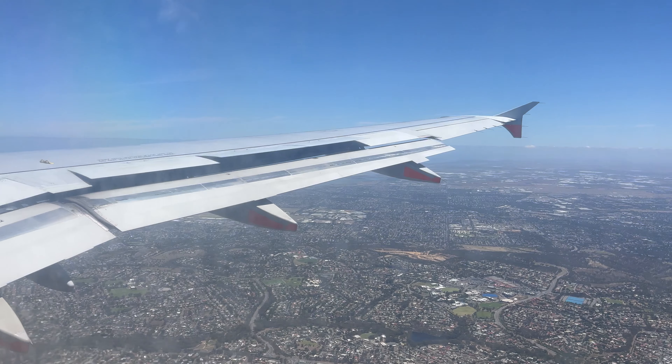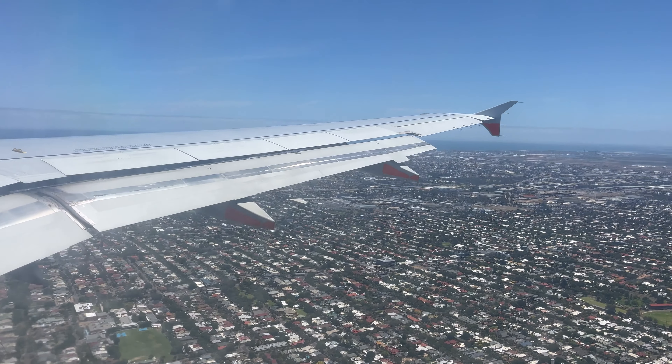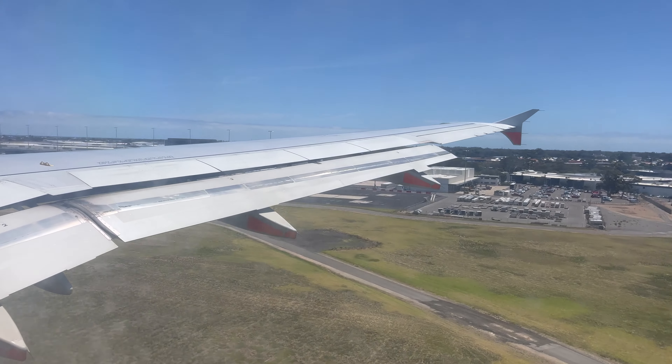We touched down just 10 minutes behind schedule. After a really short landing roll we vacated the runway early and soon found ourselves taxiing to the terminal at Adelaide Airport. The taxi was short and we didn't have any queues waiting for a gate.